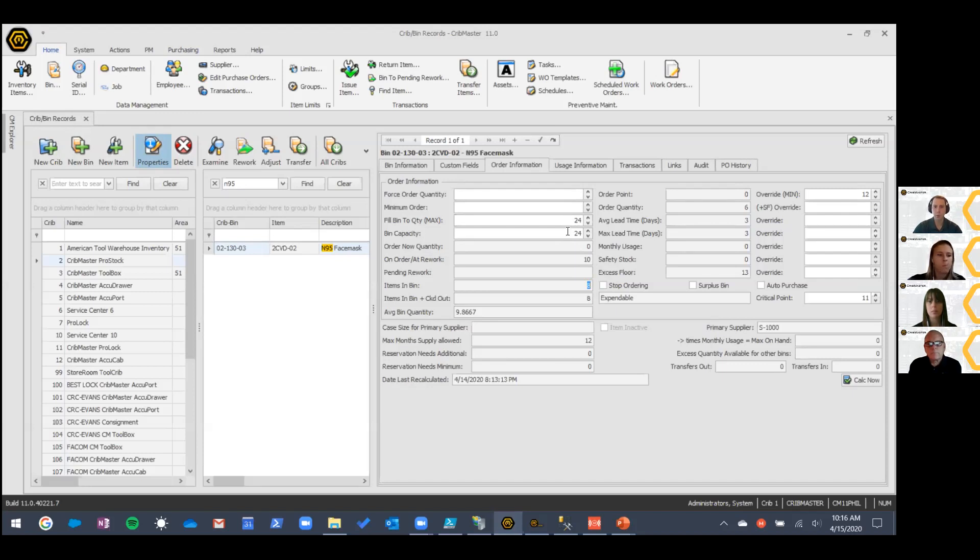Given the current situation where some items are so critical, it makes sense to try to fill vending equipment all the way to the top. A best practice when you have vending equipment is to use the bin capacity field. The max is the ordering target, while the bin capacity says this is how much can physically fit in the bin — we will never put more than that in there. Think of a helix in a toolbox or how many pie slices you have in a ProStock.